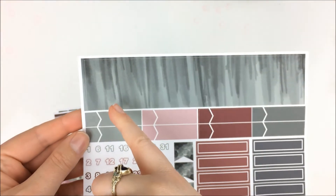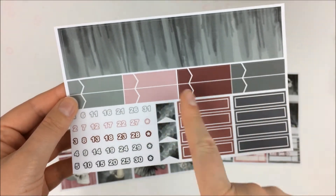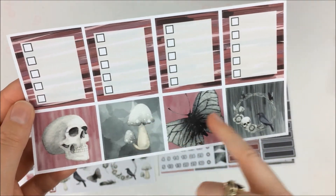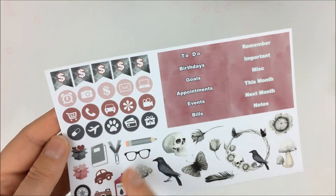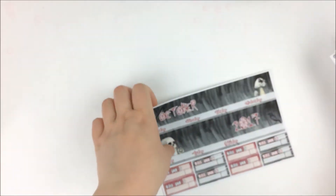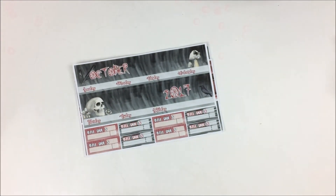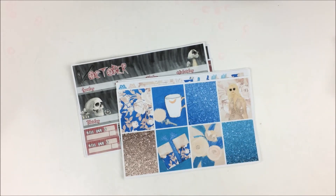Then we have the washi to block out the days not in the month, the little labels, dates, and some little flags. Then we have the sheet with the sidebar boxes, some full boxes, some deco, some headers, and then some little icons for payday or buildie flags. I'll probably use it to film my rewind in my memory planner for October — I just figured that would be a cute kit to use, especially since it's near the end of October.